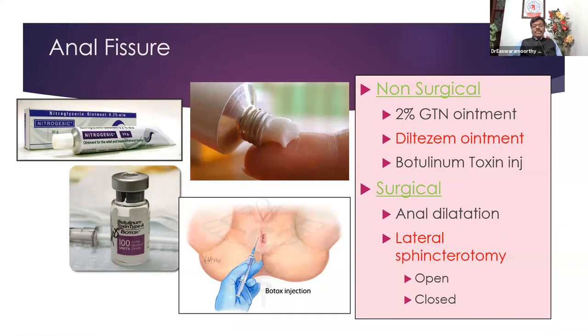Botulinum toxin has been used in various situations, and one of the indications is fissure in ano. You inject a small quantity of botulinum toxin into the internal sphincter, which will be effective for a few months. But the more lasting and definitive treatment is lateral sphincterotomy. We used to do a procedure called anal dilatation — patient under spinal or general anesthesia in lithotomy position — with a lubricated finger, you insert one finger into the rectum, another finger, and gently dilate.